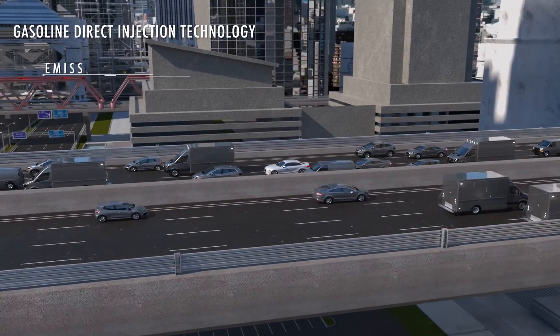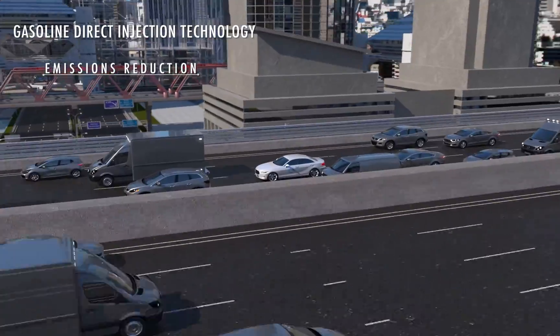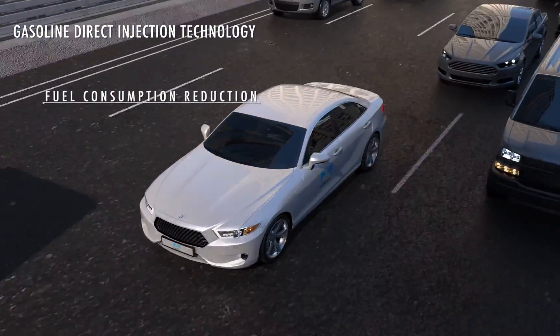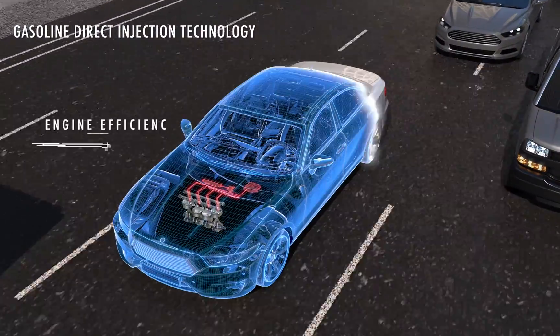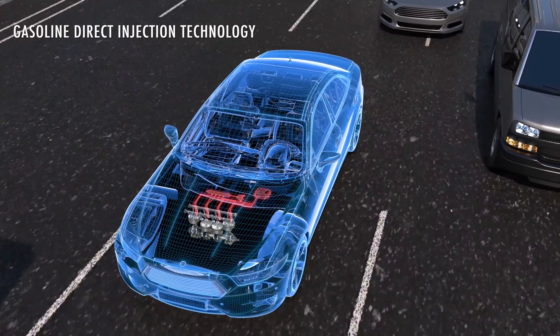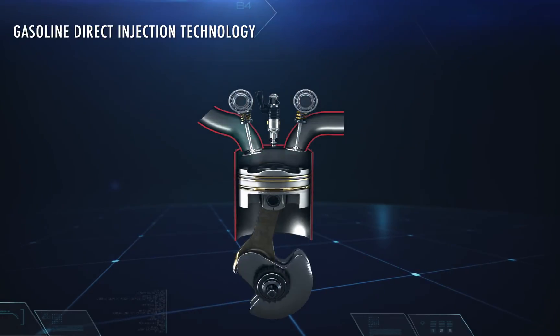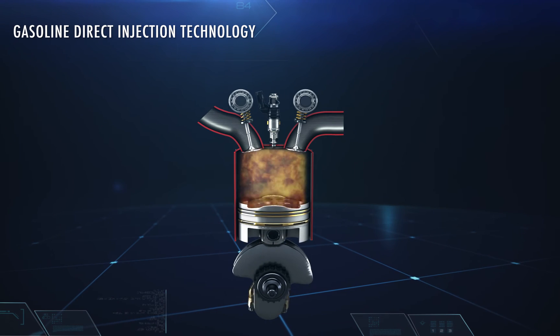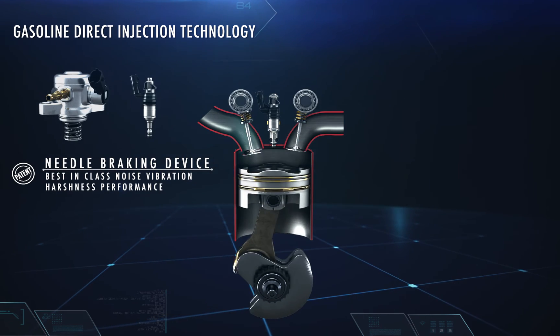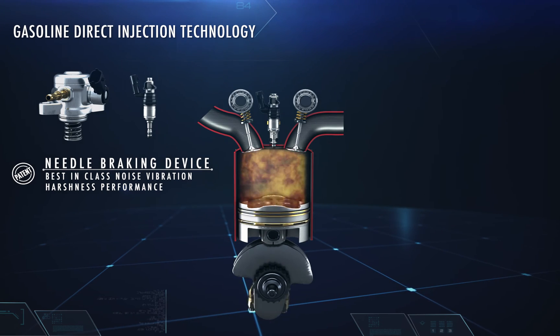Reducing pollution and consumption is crucial to improve the sustainability of the environment. Gasoline direct injection technology reduces polluting emissions, reduces fuel consumption and improves engine efficiency. The GDI system consists of fuel directly injected into the combustion chamber, allowing the compression ratio to increase and the combustion process to improve.